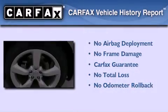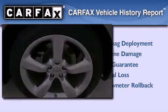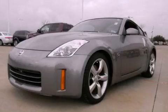Not to mention that this car qualifies for the Carfax buyback guarantee. Stop by today and test drive this automobile for yourself.